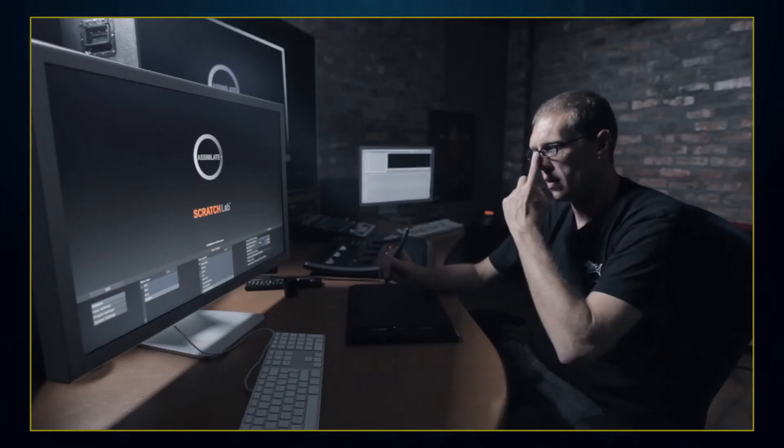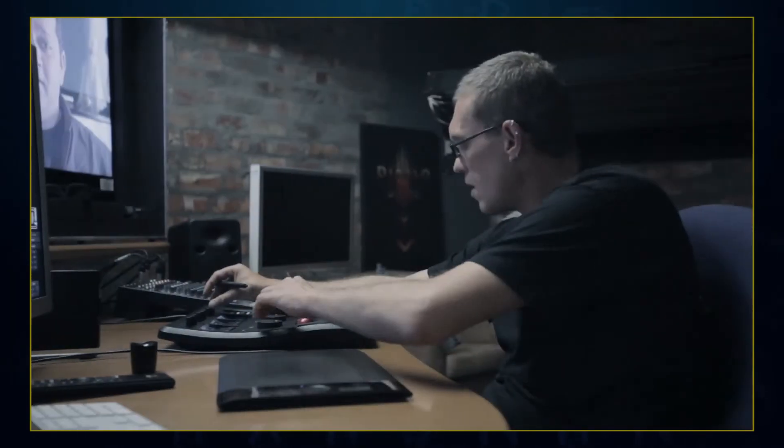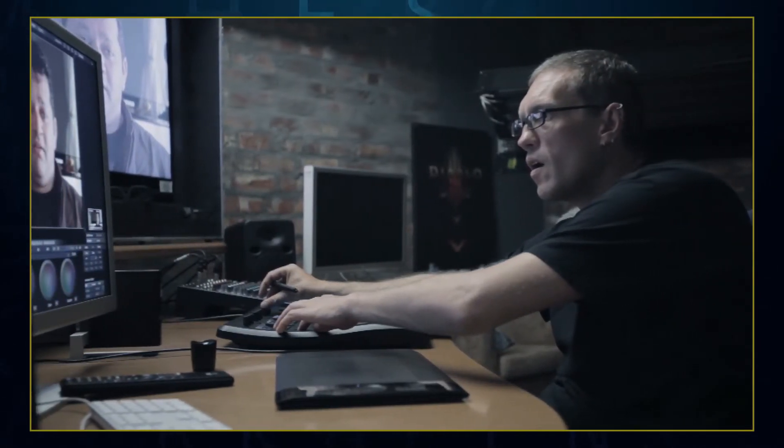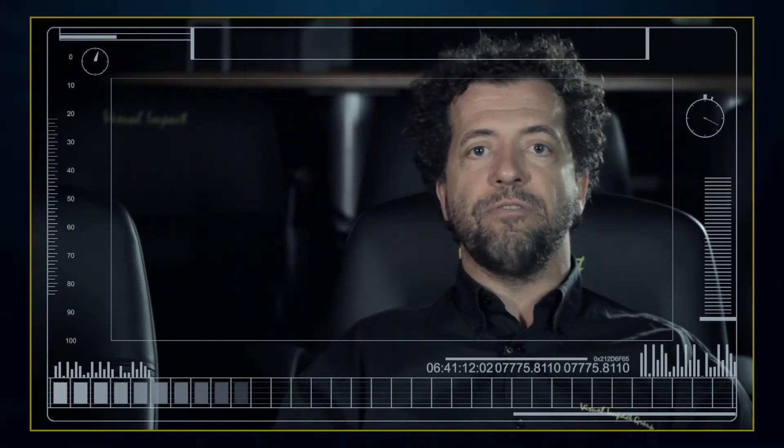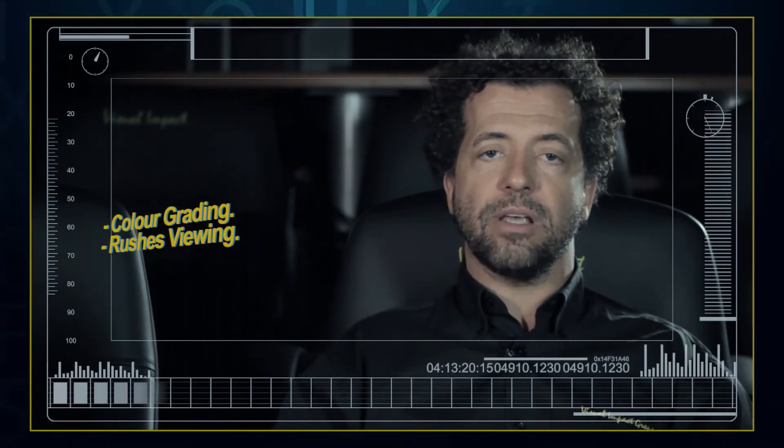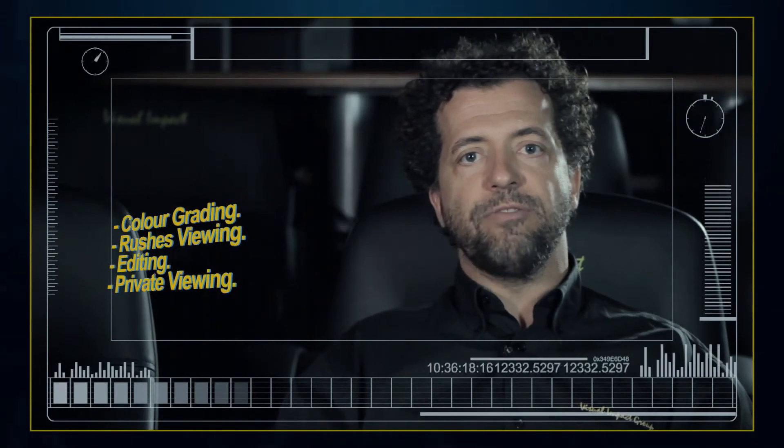What can you use the Visual Impact THX critical room for? Basically, it's a color grading space. We use Scratch to grade your footage, and what you see is what you'll get in the space. Furthermore, you can use it for rushes viewing. You can also come and do your first, second, and third viewings if you're an editor. It's also available for private viewings.